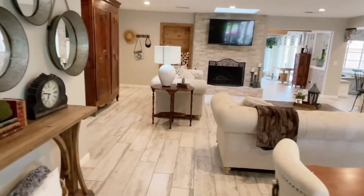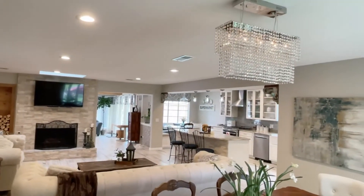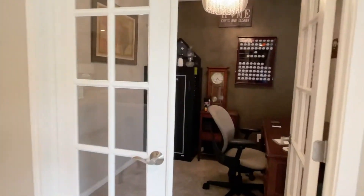Step inside. Nice, bright, and open. Pretty lighting. To the left there is a study.